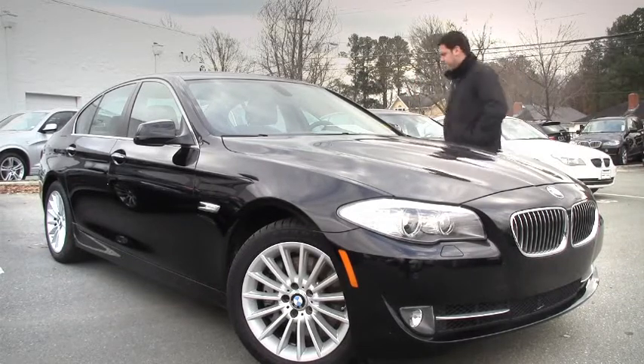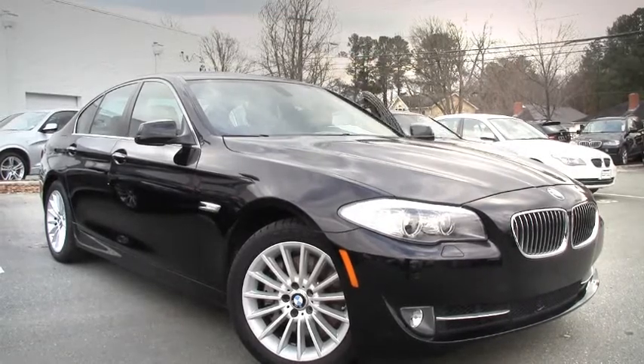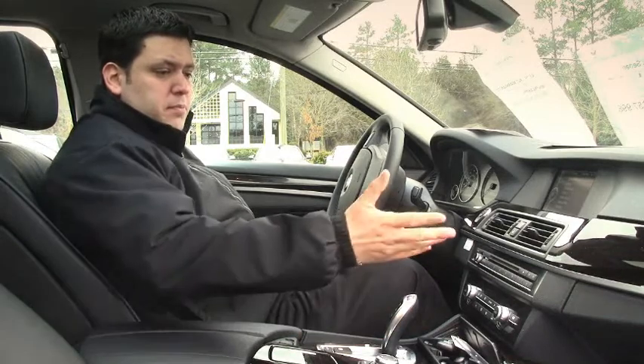Let's take a look inside. Here we are in the interior — beautiful leather, beautiful wood trim.